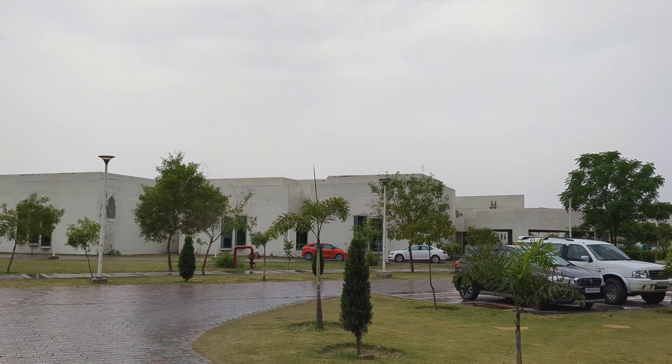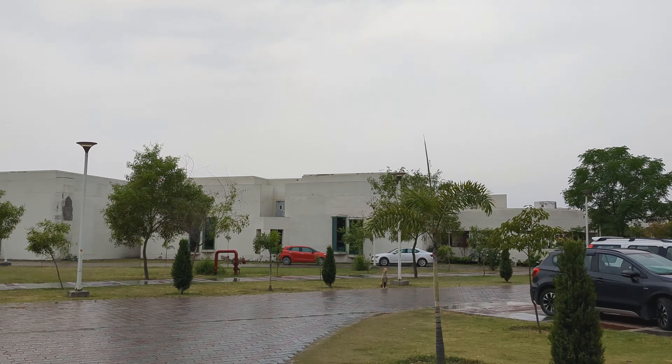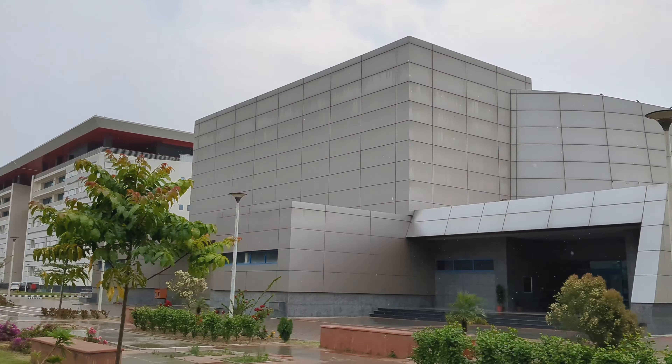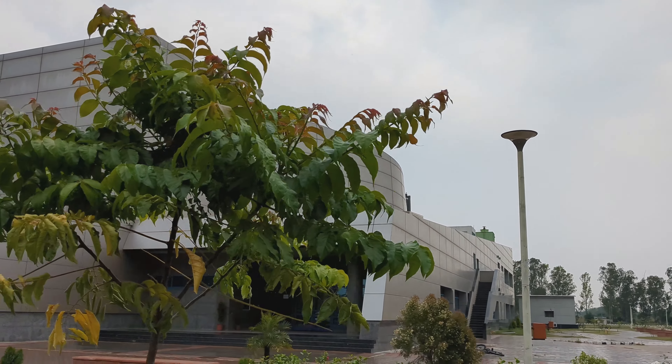And this is just behind the lecture hall complex. Here there are lectures, mostly classes. This is the academic building, just behind the auditorium. And this is the back side of the library.